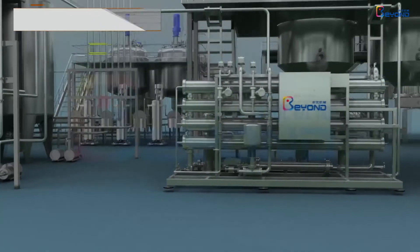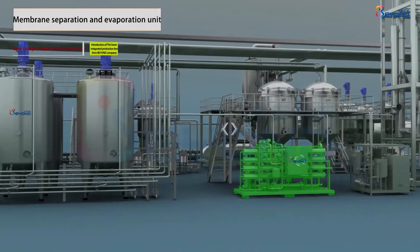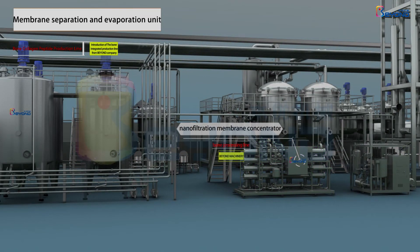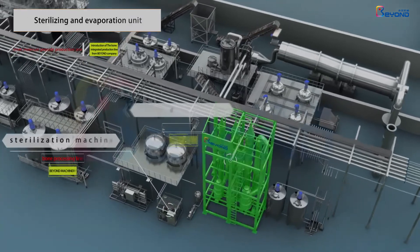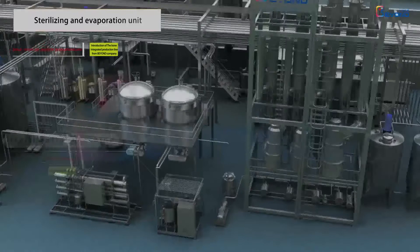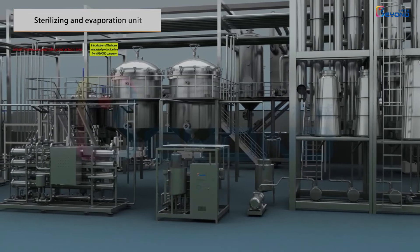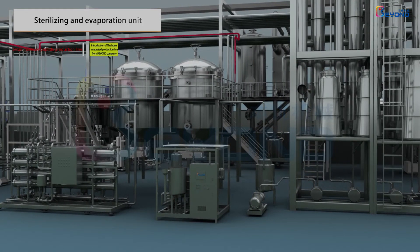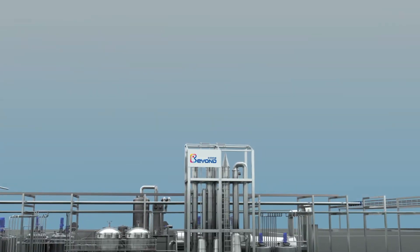The system adopts advanced ultrafiltration membrane separation technology and nanofiltration membrane concentration technology. The nanofiltration membrane can concentrate the effective peptide of bone collagen, with a concentration rate of more than three times. The system consists of a sterilizer and a double-effect falling film evaporator. The product after nanofiltration concentration is sterilized instantaneously at high temperature in the sterilizer to achieve commercial sterility. The double-effect falling film evaporator further concentrates the product to about 40% concentration, saving energy for subsequent spray drying.